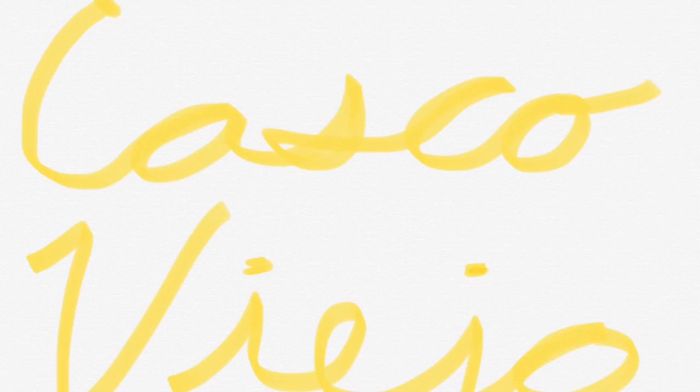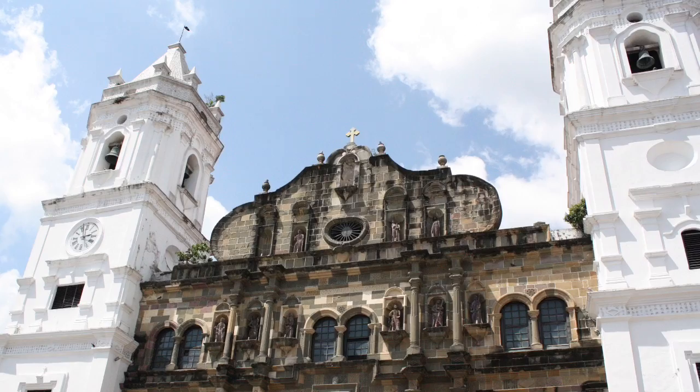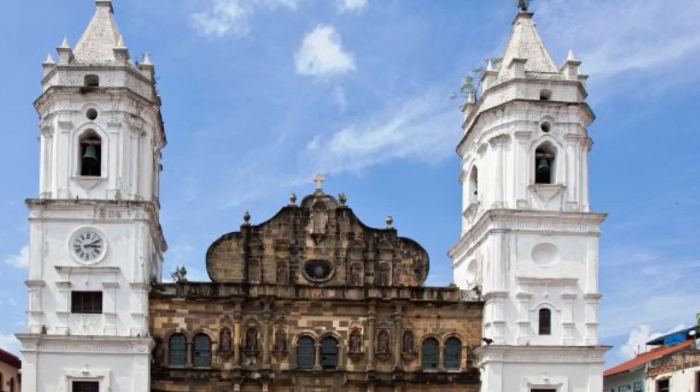Next, we will talk about Casco Viejo. Casco Viejo is one of Panama's reflections on culture and history. It is one of the places where Panama declared their independence from Colombia. In Spanish, Casco Viejo means old town. This is what it would look like if you were actually inside the Casco Viejo.